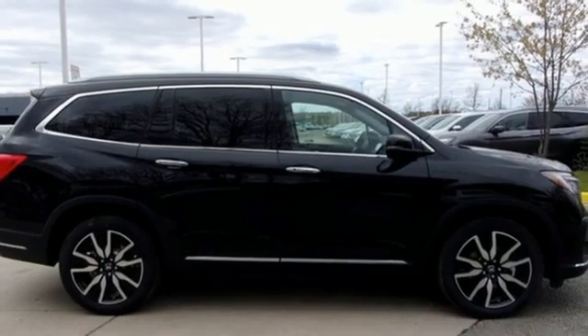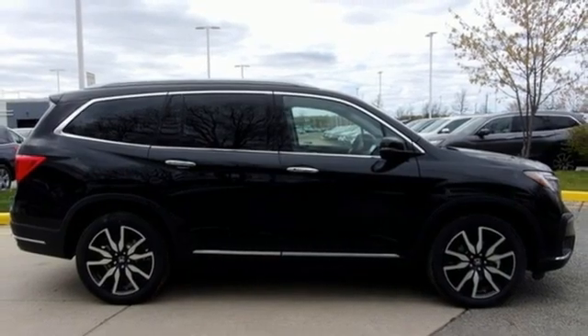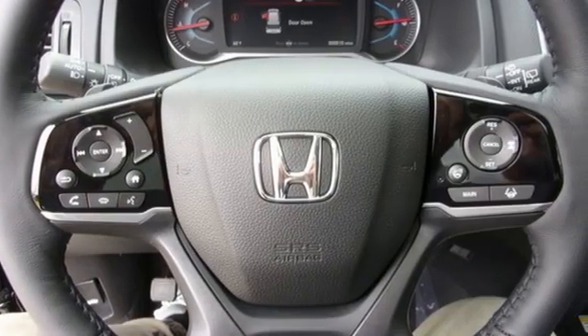Entertainment system with Blu-ray, hands-free liftgate, remote engine start smart device, and V6 engine.